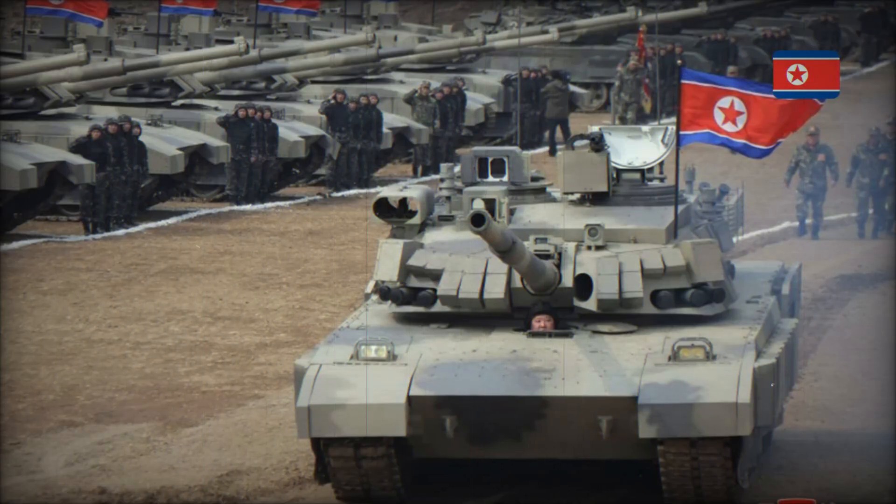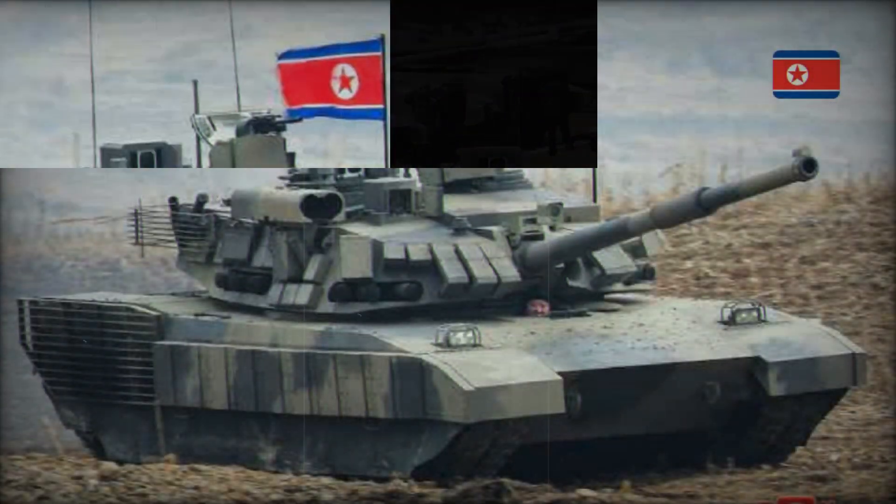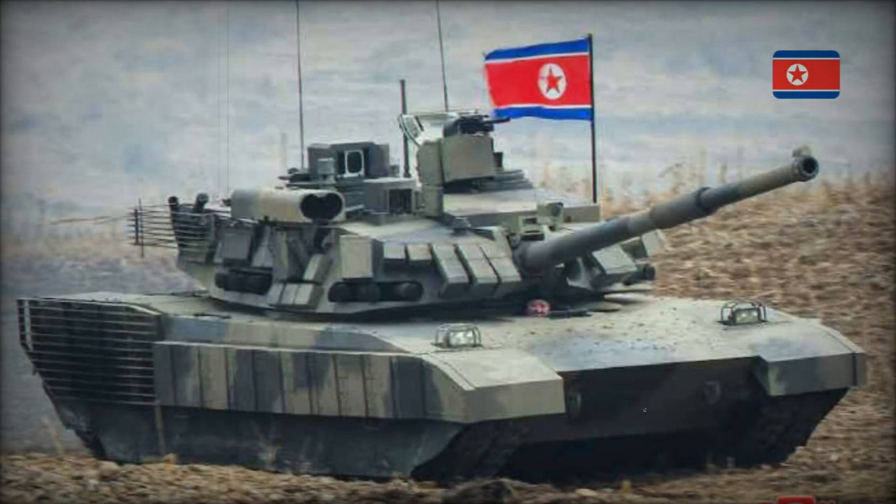Welcome to our channel. Today we will tell you about one of the most mysterious modern tanks, the Kionma-2. This combat monster from North Korea is still surrounded by secrecy. Where did it come from, what can it do, and how will it change the military strategy of the DPRK? You will learn all the secrets of this machine if you watch this video until the end.